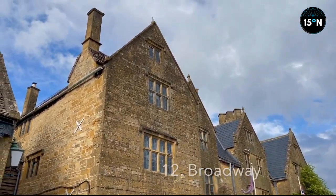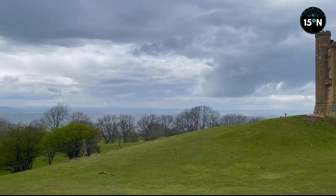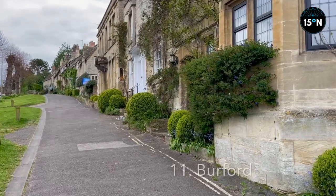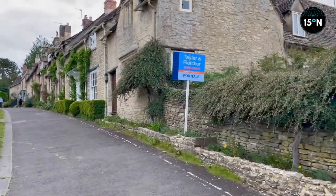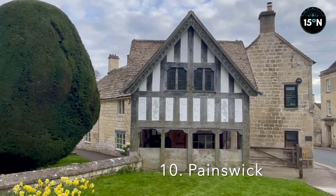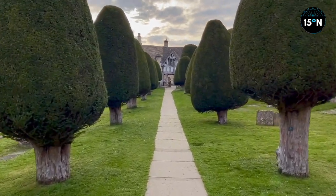At number 12, we stand in Broadway — not to be mixed up with the New York Theatre District, although to be fair they are pretty similar. Number 11, Burford is a quaint little town with its steep streets lined with gorgeous authentic cottages. Number 10 — and I don't mean Downing Street — but Painswick. Painswick is cute, and it's the topiary trees in the church here that really made this one stand out. I loved those trees.